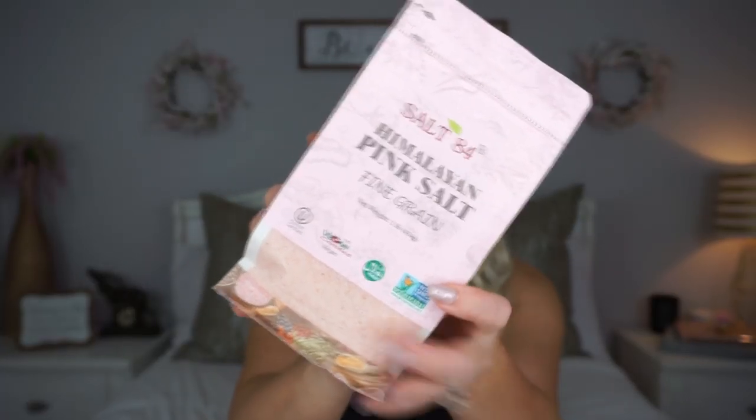My Dollar Tree also had this pink Himalayan salt. This one says all the good stuff on it — non-GMO verified, vegan, kosher, all the things. It looks like a good pink salt, so I went ahead and picked this up. We love pink salt and I prefer the fine ones, so when I saw this I was like yes.